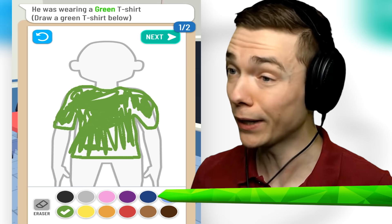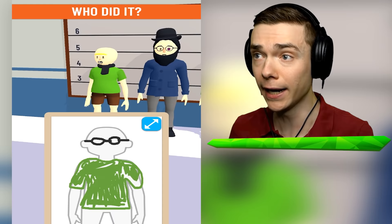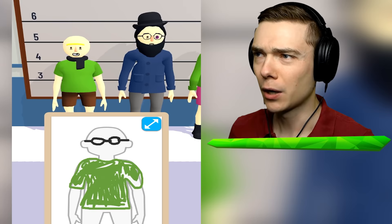He also had black glasses on. So this person is describing the criminal for us. We gotta finish this and check it out. Was it this dude? He does have a green shirt but I don't think he has glasses. Can we keep going? This one does have glasses.